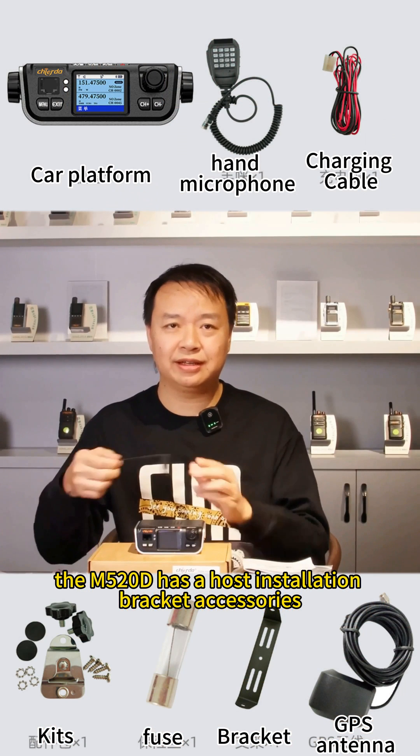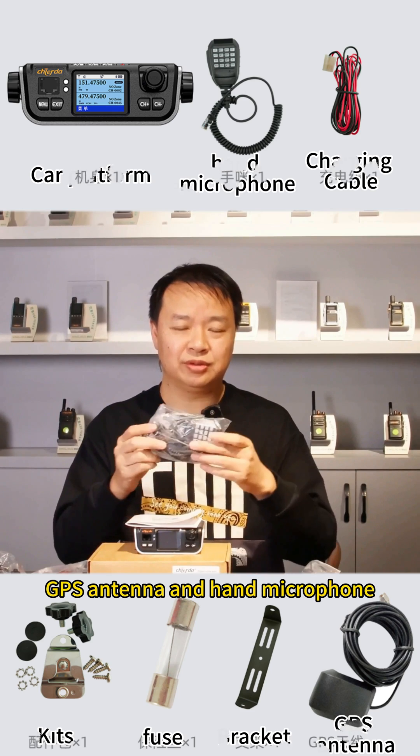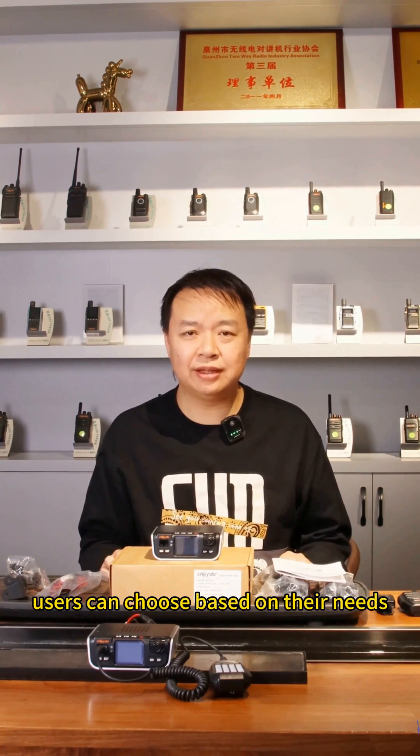The M520D package includes a host unit, installation bracket, accessories, power cord, instruction manual, GPS antenna, and a speaker-mic. Users can choose additional options based on their needs.